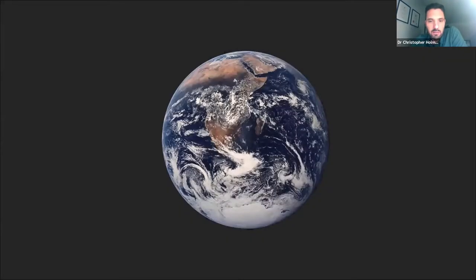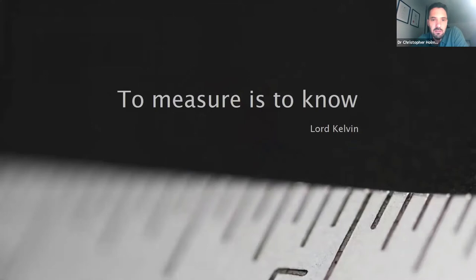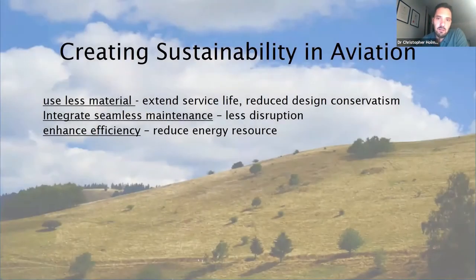Astronauts have always commented about the fragility of Earth — looking down from space, they always see a blue orb in a sea of blackness. The research direction I feel most passionate about is trying to create sustainability on this planet. Largely, the way I think we can do that is to measure and to know more. A lot of the optical research I've been involved with at the University of Southampton is to think of new innovative ways of how we can measure, and primarily my direction has been looking towards the aviation sector.